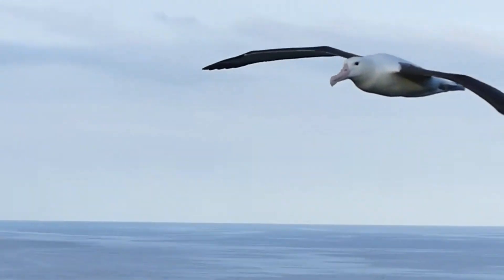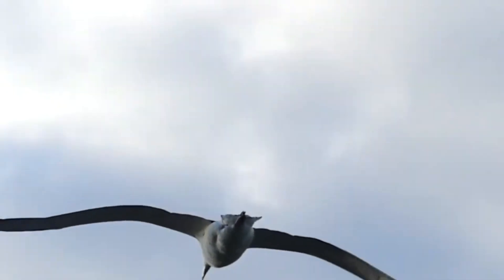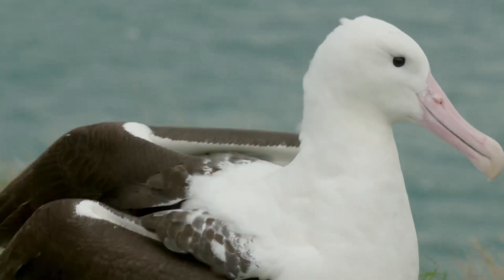The down is dense, lightweight and warm, covering the albatross's body in a continuous layer, while in other birds it grows only along certain lines called pterylae. The warm down of albatrosses is similar in physical properties to swan-down.